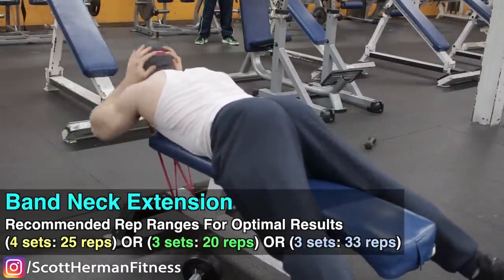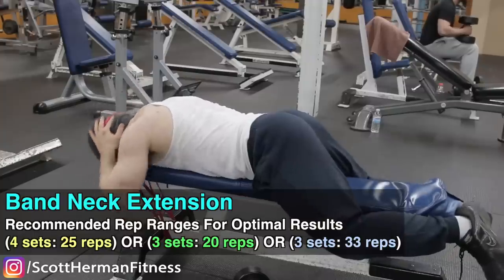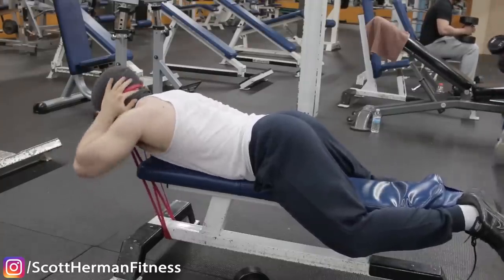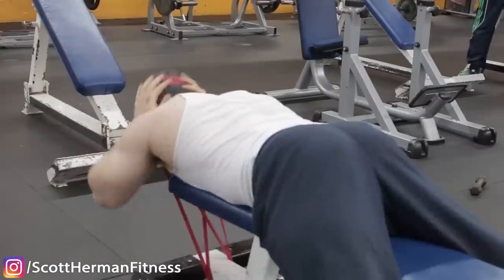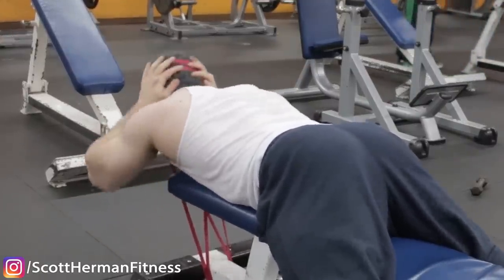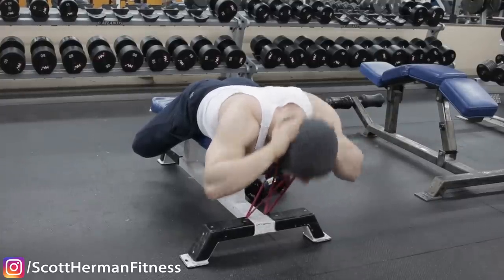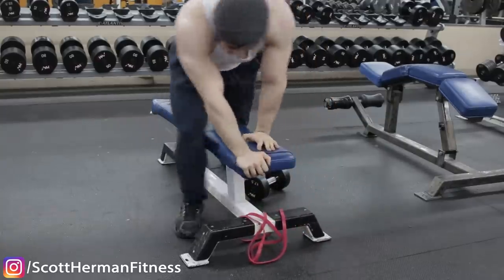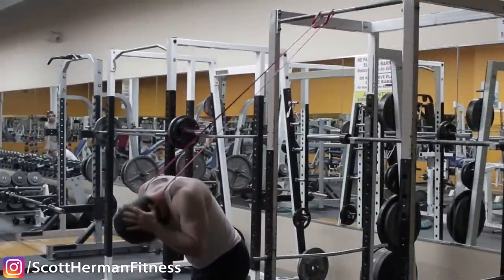You can do neck curls and neck extensions with bands. Simply place the band on your forehead or the back of your head and get to work. If the band gets too heavy, squeeze your legs on the bench for stability. Bands are also much harder to cheat with compared to straight weight, where you might be tempted to use a pullover motion.